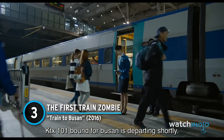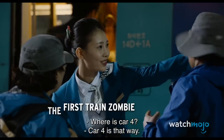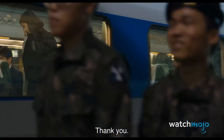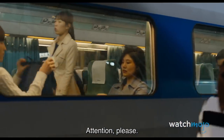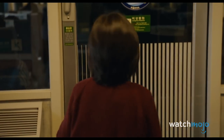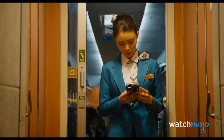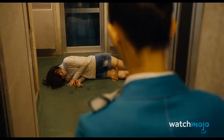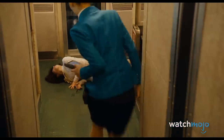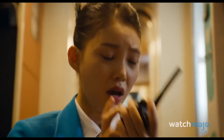Number 3: The first train zombie, Train to Busan. Another great Korean film, Train to Busan mostly takes place on the titular locomotive. This naturally causes a lot of great tension, with the enclosed train setting offering palpable feelings of claustrophobia and panic. This gimmick is evident in the first transformation scene, which comes via a sick stowaway. The young woman collapses.